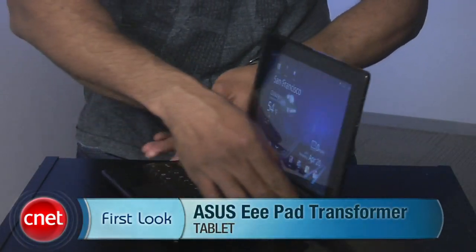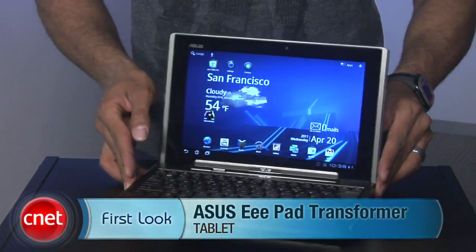And believe it or not, those are not the only Honeycomb tablets to pass through the lab this week. Head on over to CNETtv.com to see Eric's review of the Asus E-Pad Transformer and its snazzy keyboard slash docking station. Next up is a pair of products that can help turn your home office into a DIY photo studio without breaking the bank.